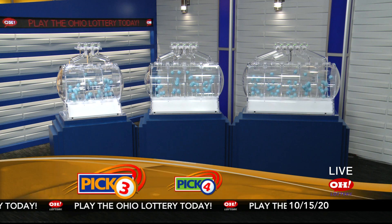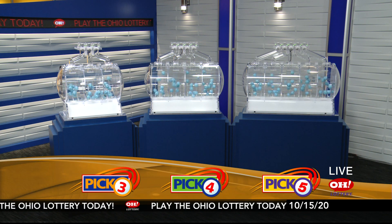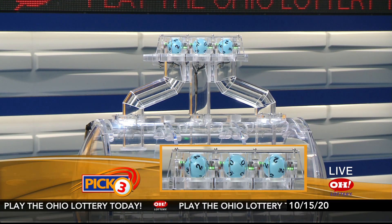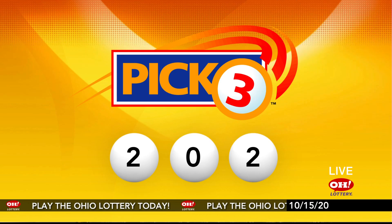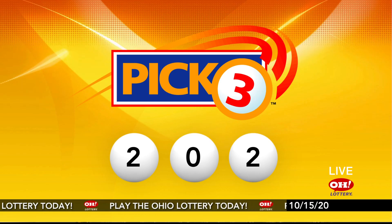We're here to pick the midday winning numbers for Thursday, October 15th. Today's winning Pick 3 numbers: first up is a two, next a zero, and finally a two. So today's midday Pick 3 numbers are two, zero, two.